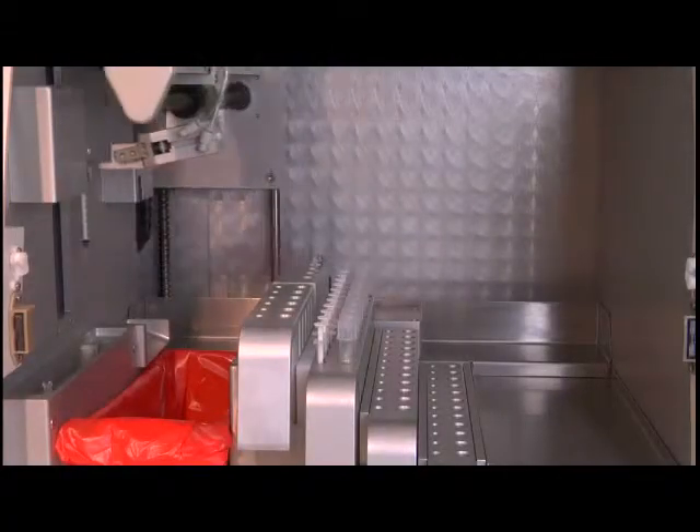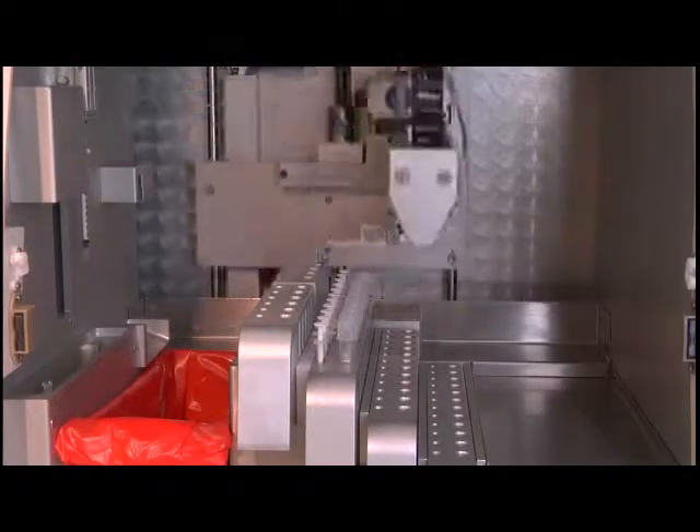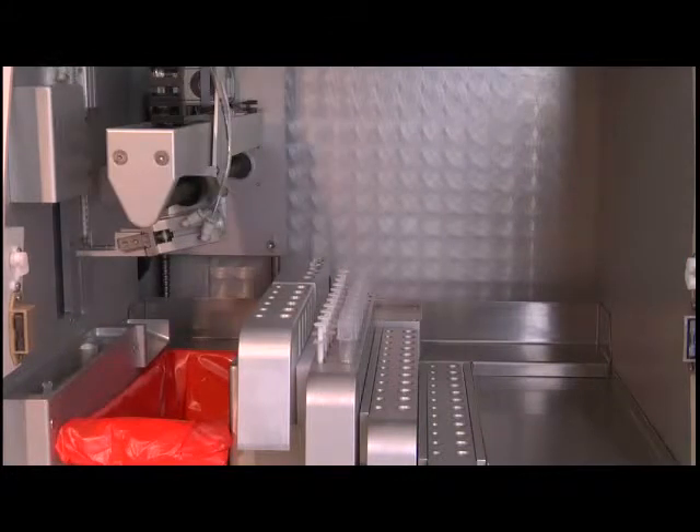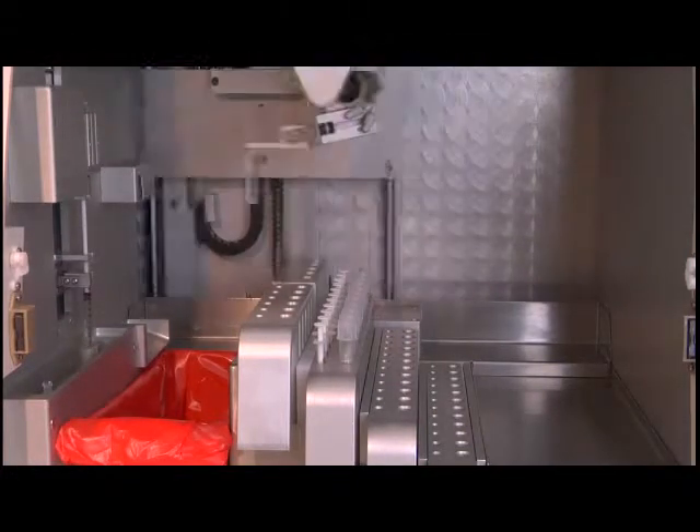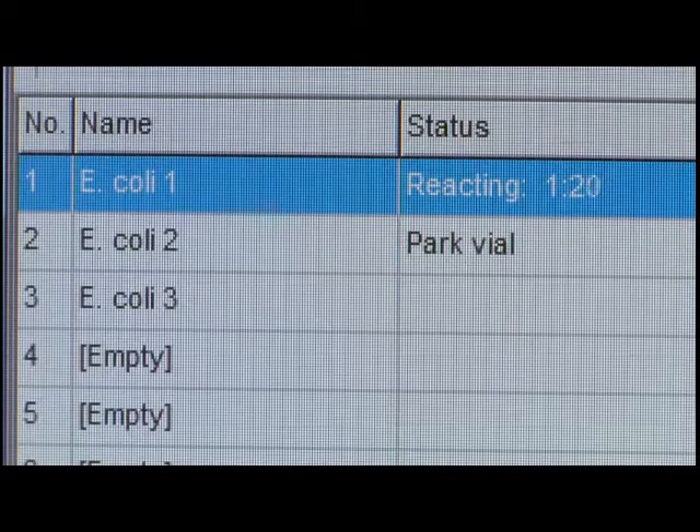Even greater efficiency is achieved by the ability of the instrument to checkerboard sample handling. While one sample is settling in the tray, the micro-count is already working on the next, making the most of its time and yours.